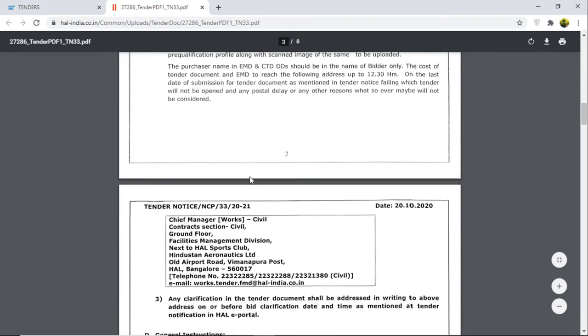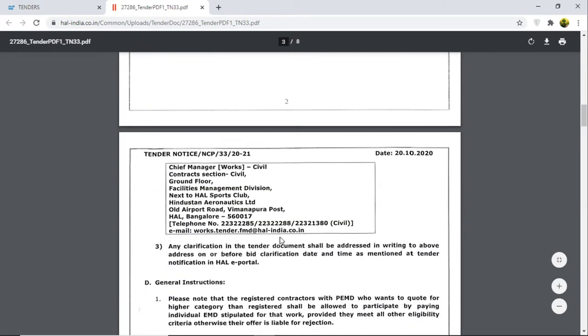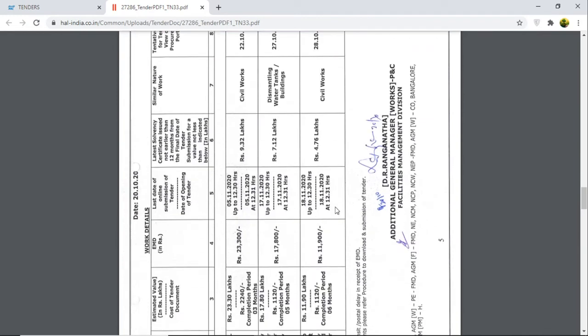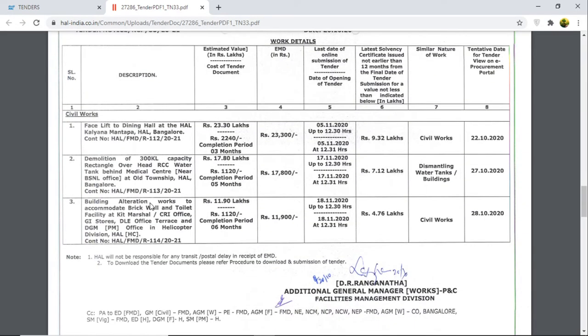EMD and tender cost are listed here. They also give an address for submitting DD and all — you can visit that as well. They have given three works, and it's mentioned as civil work.